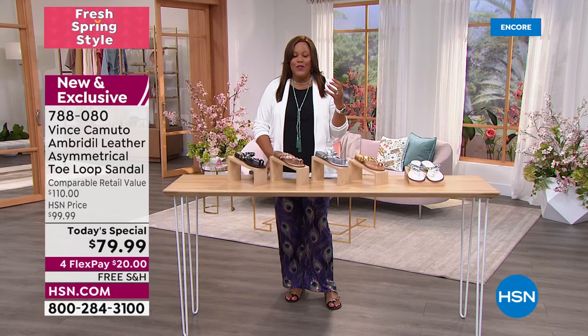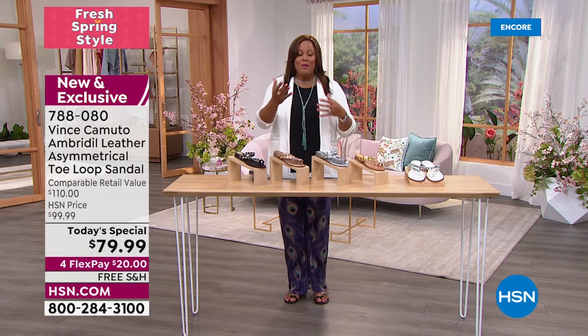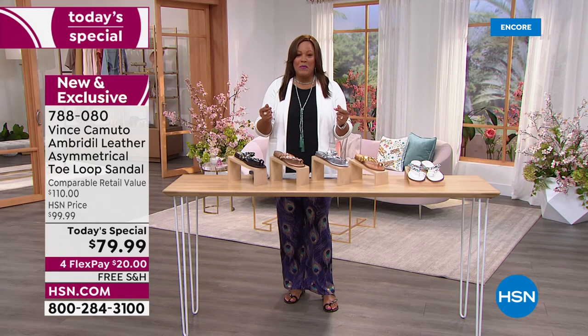We have every color and they're all neutrals. Every time we have Vince Camuto online, we don't even bring it on air — it sells like hotcakes.